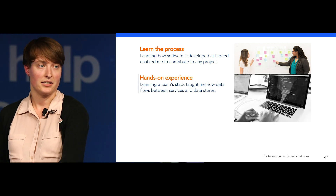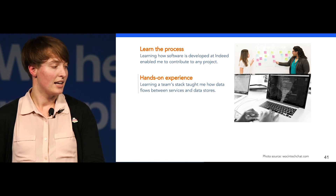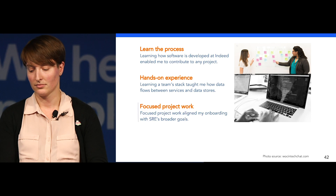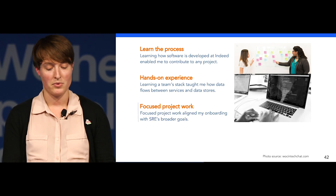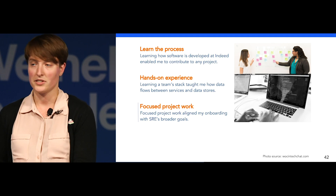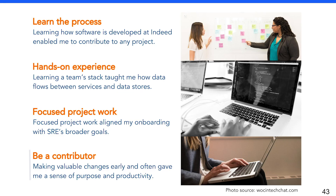Hands-on experience learning a team's technical stack taught me how applications are built at Indeed and how data flows between Indeed services and data stores. Additionally, focused project work aligned my onboarding with SRE's broader goals of visibility and reliability. Most importantly, being a contributor and making valuable changes early and often gave me a sense of purpose through onboarding.